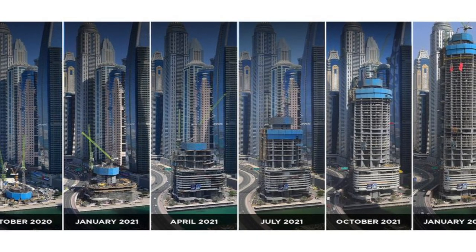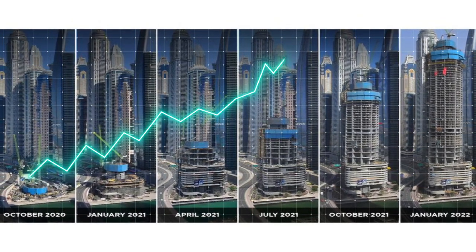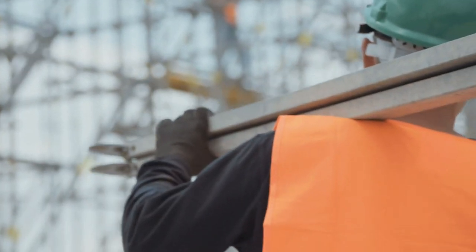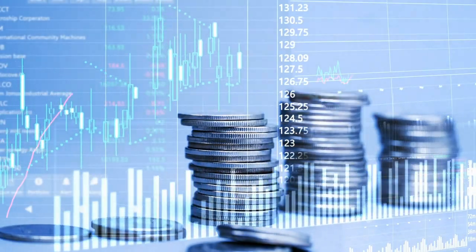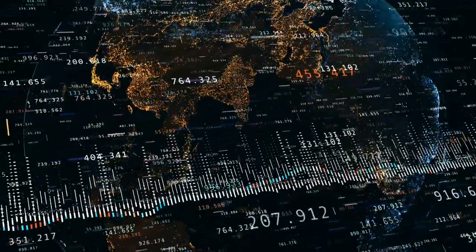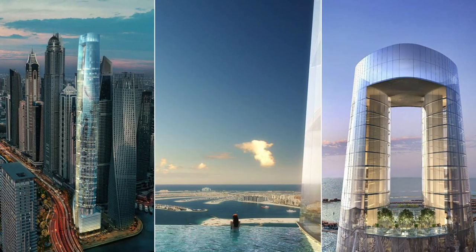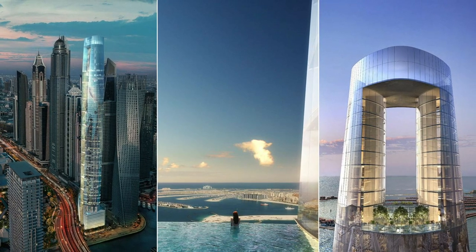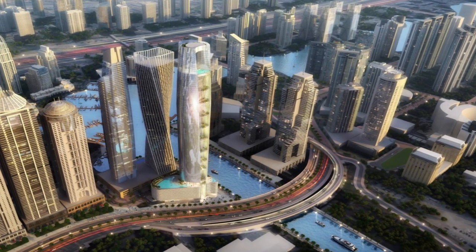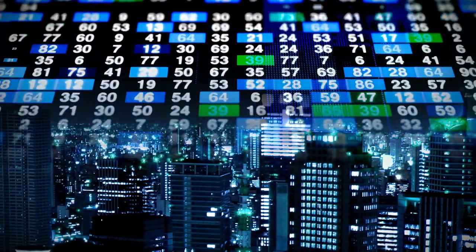The construction of CL Tower Dubai is expected to have a significant economic impact on both the local and global hospitality industry. The hotel is projected to create a large number of jobs during its construction and operation, providing a boost to the local economy. The hotel is also expected to attract high-end guests from around the world, bringing in revenue and contributing to the growth of the global hospitality industry. There is also potential for future development and expansion of the CL Tower Dubai brand, with the success of the hotel potentially leading to the creation of additional properties in other locations.